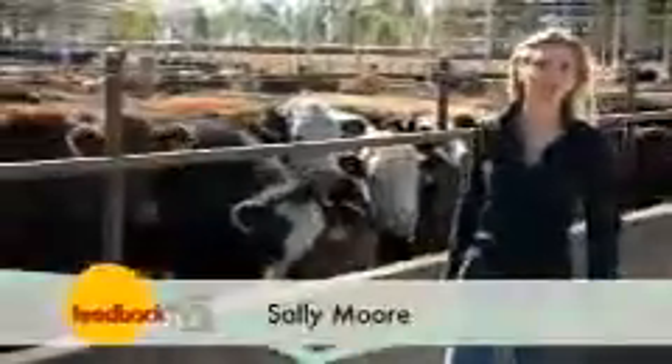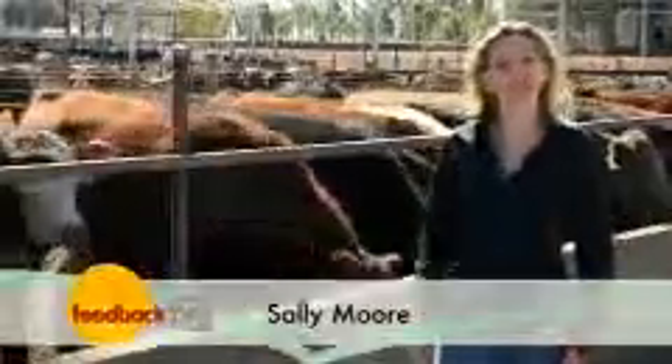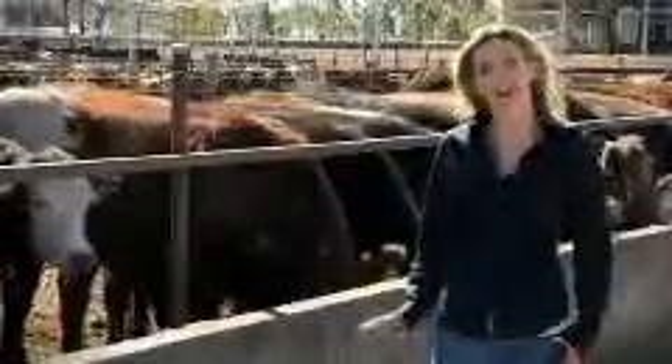Just like a cold or the flu in humans, bovine respiratory disease can be extremely contagious, so cattle are particularly susceptible in the high-risk environment of a feedlot. They're certainly sharing common fence lines, and cattle are not far away across alleyways, so it can spread pretty quickly. Particularly if you've got a lot of cattle with compromised immune systems in the same area, it can spread very rapidly.